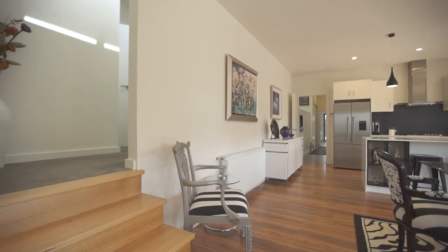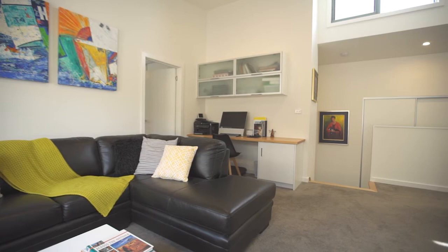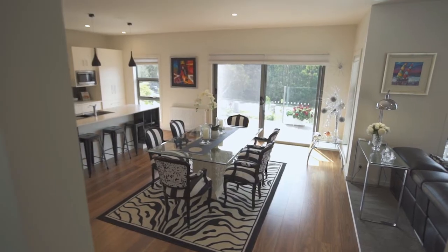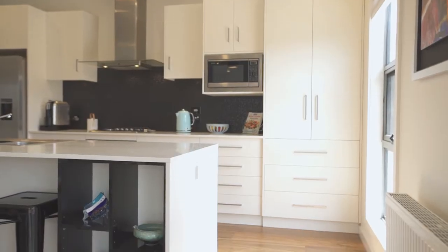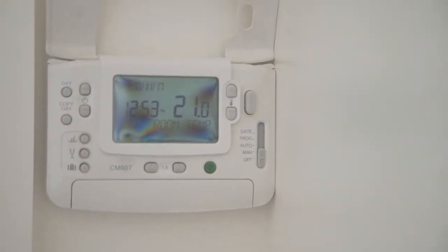Step up to the next level and there is a second living area boasting an office and media room. The home is connected to natural gas and takes excellent advantage of that with gas hot water and gas hydronic heating, which is all controlled by a wall-mounted control panel.